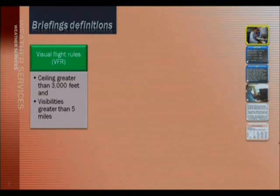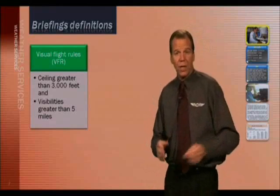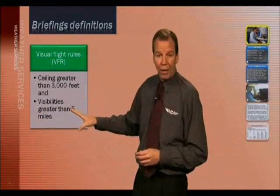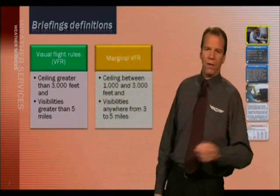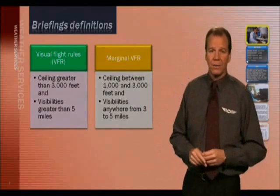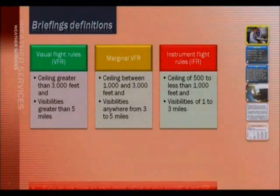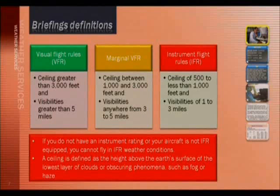Here are the definitions of weather conditions you will encounter with weather reports and charts. Visual flight rules, or VFR, means ceilings greater than 3,000 feet and visibilities greater than 5 miles. Marginal VFR is when a ceiling is between 1,000 and 3,000 feet and visibilities are anywhere from about 3 to 5 miles. IFR is defined as ceilings of 500 feet or less to 1,000 feet and visibilities of 1 to 3 miles. If you do not have an instrument flight rating and your airplane is not IFR equipped, you cannot legally fly when IFR weather conditions exist. A ceiling is defined as the height above the Earth's surface from the lowest layer of clouds or obscuring phenomena such as fog or haze.